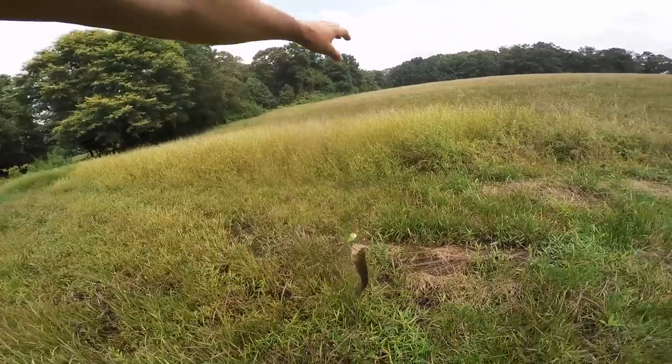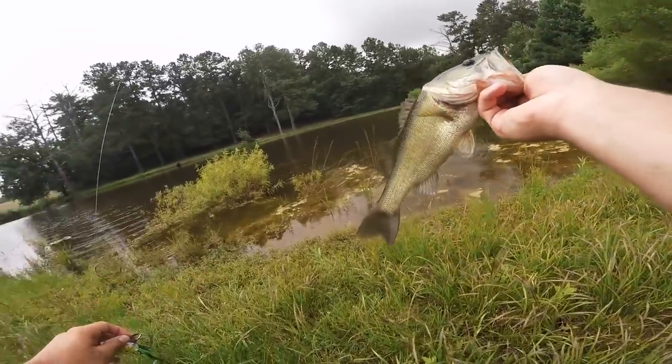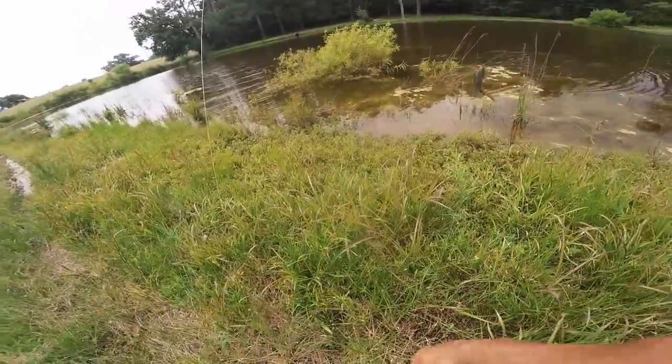Third one on the cheap old frog - another little guy, that's three little guys on the cheap frog. Oh guys, this is so much fun. They are absolutely literally hammering that frog. You cannot beat a frog - I absolutely love throwing a frog especially in ponds like this. It is just a blast.